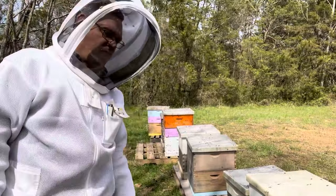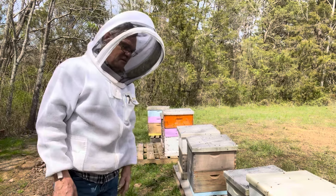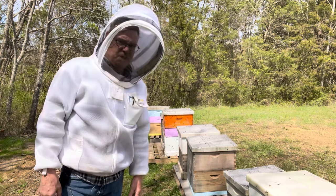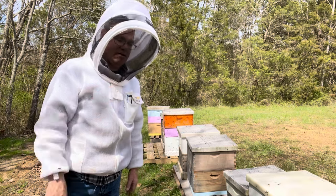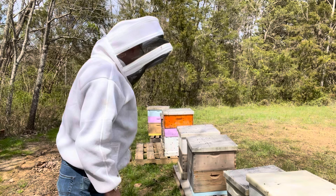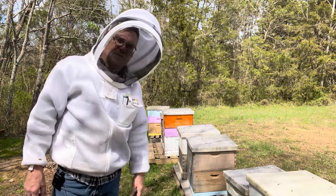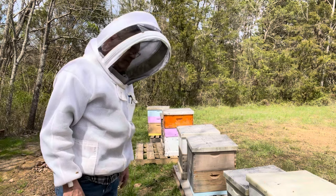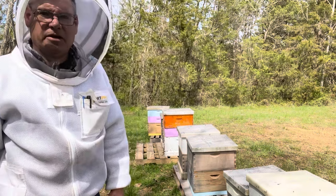I'm going to do pretty much the same thing — get a queen excluder in there where I can take off the top and know I won't be getting a queen, and then I can do a lot of stuff with it. I can use them to make up a starter-finisher nuke box, and I can make some splits off of them, keep them from swarming. If you let a hive like that one we just looked in go and it got swarm cells in it, then you just lost your production. So I want to split ahead of time — I don't want to wait until I see queen cells. I've got seven hives left to do here and I've got some hives over at Smithville to do. Thanks for watching, I'll see you on the next one.